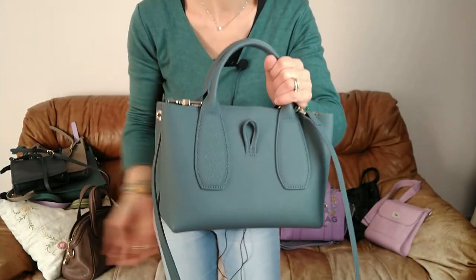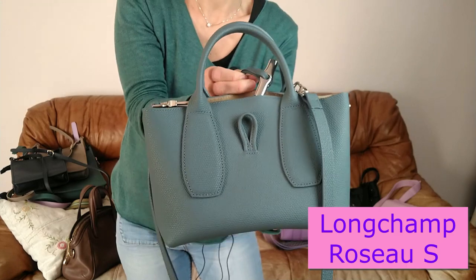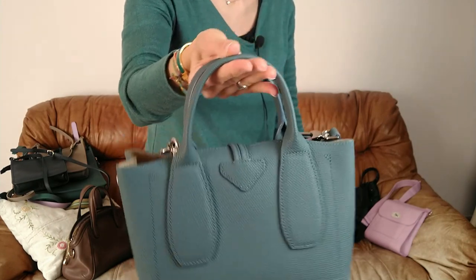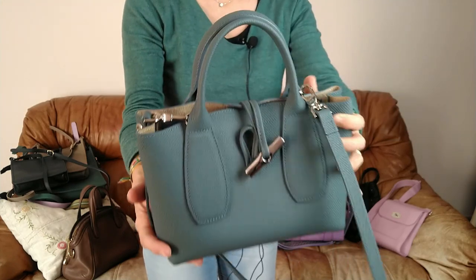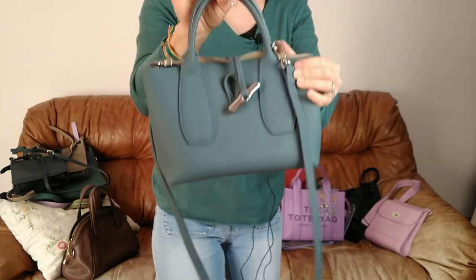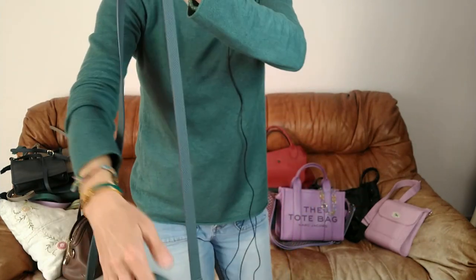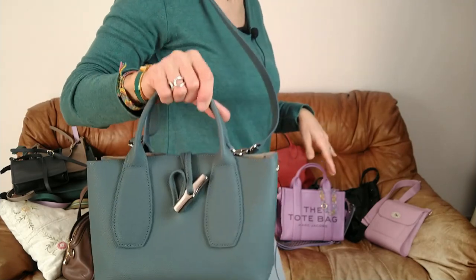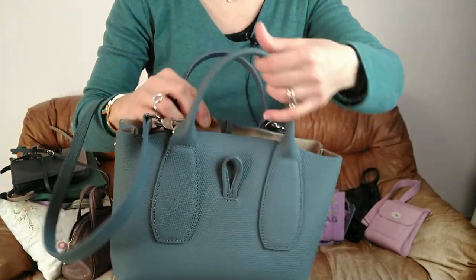Un autre grand succès dans ma collection que je vous montre à chaque fois parce qu'on est proche de la perfection avec ce sac. C'est mon Roseau S de chez Longchamp. C'est un sac que je recommande absolument — s'il vous faut un sac dans votre collection, partez sur lui. Il n'a que des superlatifs. Je le porte aussi bien à la main, avec sa lanière, ou même avec la bandoulière du cassis. Ça donne un autre style. Facile d'accès, pratique — vraiment un must.